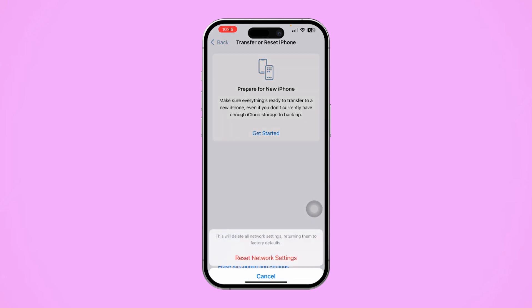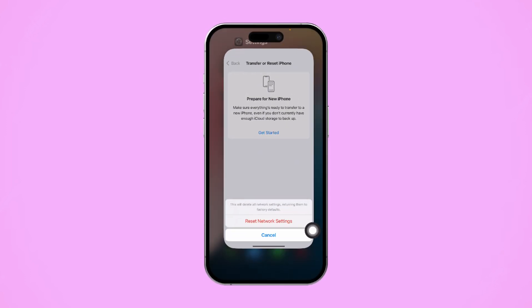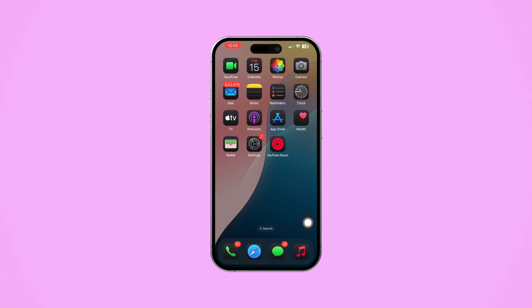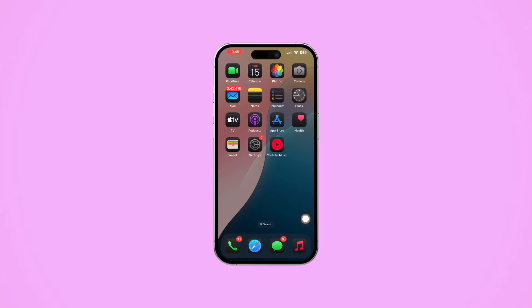That's it! That's how you fix the 'Something went wrong, please try again' error on Siri for your iPhone. If this video helped, don't forget to hit the like button. Still having trouble? Drop a comment below and I'll do my best to assist you. Thanks for watching!